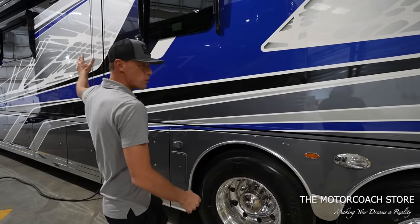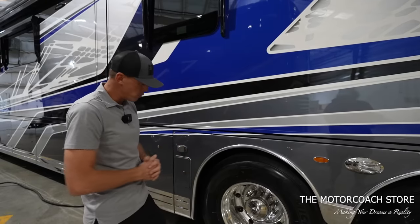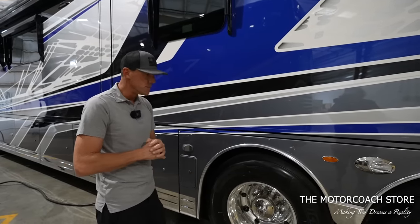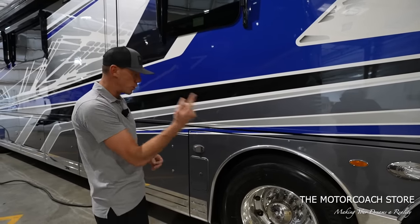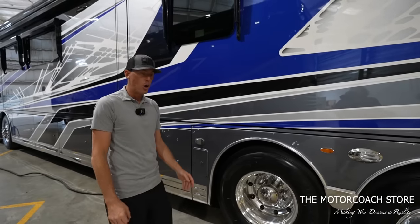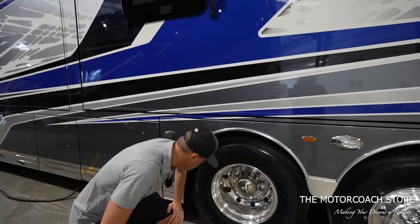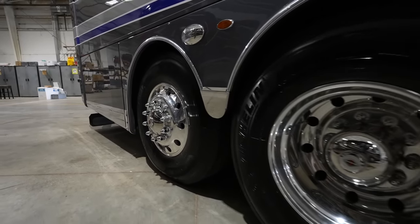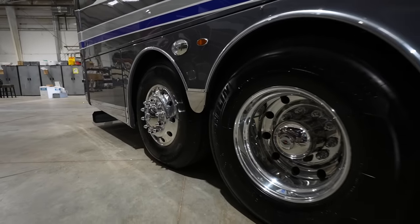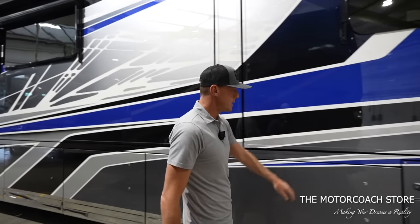These little buttons are for the tire covers — the same covers that go over the windows are set up to go over the tires as well, helping protect the Michelin tires and keeping them out of the sun. That's an expensive option to have done all the way around the coach. The original owner was definitely making investments. The Michelin tires have 21st-week-of-2022 date codes, so they're still very fresh.